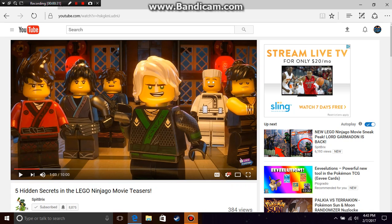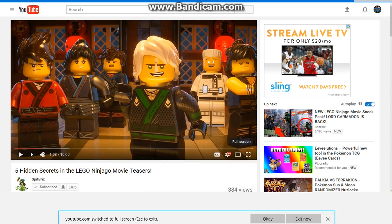In this video, I'm going to be going over some things you may not have noticed about the new ninja suits, or anything else in this picture. Sorry guys if I sound a little bit sick, because I am a little bit sick. But okay, let's get into this.